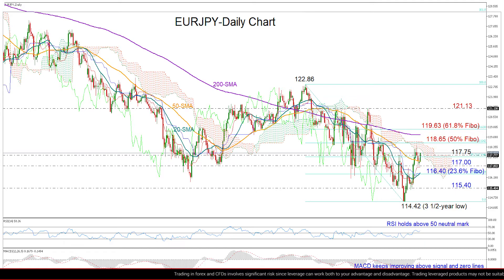So zooming in, we can see that the market is trading with stronger positive momentum today after refusing to return below the 117 level on Monday. Besides that, following the break above the 20-day moving average two weeks ago,